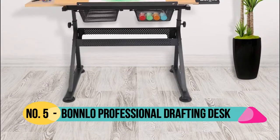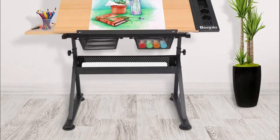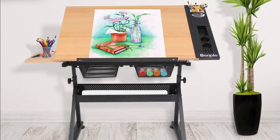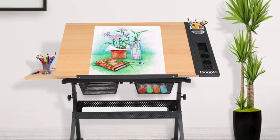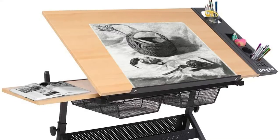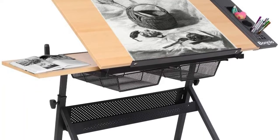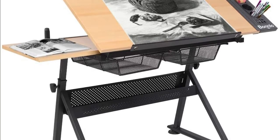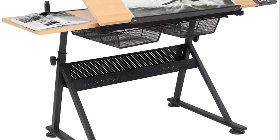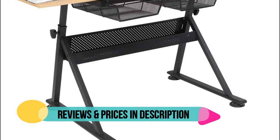Number 5: Bonlo. The drawing desk is constructed with high-quality MDF and supported by powder-coated iron legs. It is ideal for drawing, crafting, and painting. Its sleek looks and multi-purpose design make it a smart choice for artists, engineers, and designers, perfect for home, classroom, or studio. Upgraded manual for easier assembling. Compared with all competitors, the Bonlo drafting table is the only one adopting two strong iron drawers for tool storage. Compared to others' canvas drawers, their iron drawer is more practical, durable, and sturdier.